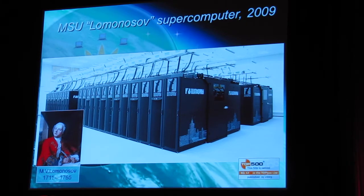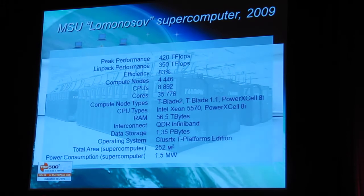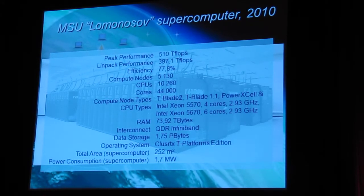It is a very impressive, very large, and very interesting project — we have never installed such a large installation in our university. It has been developed in three stages. The first stage, in 2009, was installed based on four-core Intel processors. We delivered 420 teraflops on peak performance. On the next year, we made an upgrade using six-core Intel processors.